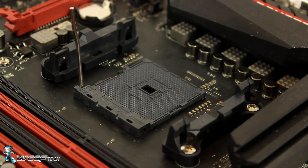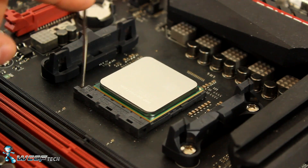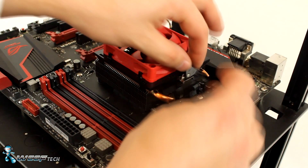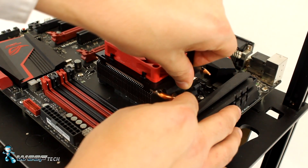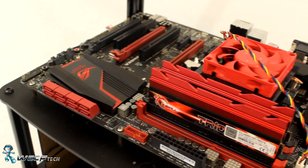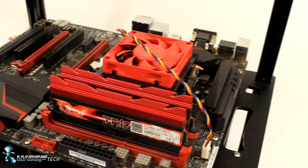Our test system consists of an A10-7860K, two sticks of 8GB G.Skill Trident X 2400MHz DDR3 with 2GB dedicated to the GPU, an Asus ROG Crossblade Ranger, a BitFenix Fury 550W PSU, and a VisionTech 240GB SSD.